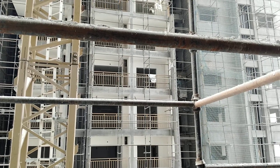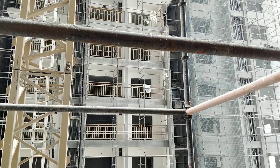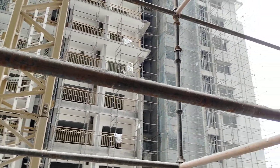Coming to the sizes, the 3BHK is available in 1350 and 2575 SFT. For the 2575 SFT, the cost per SFT is 8600. This is a ready to move property.